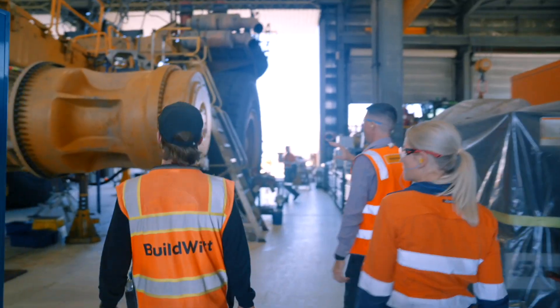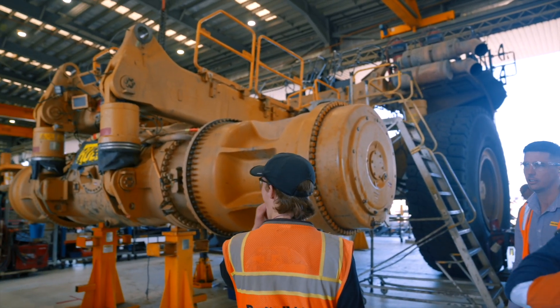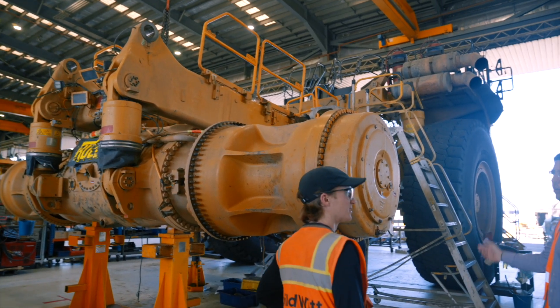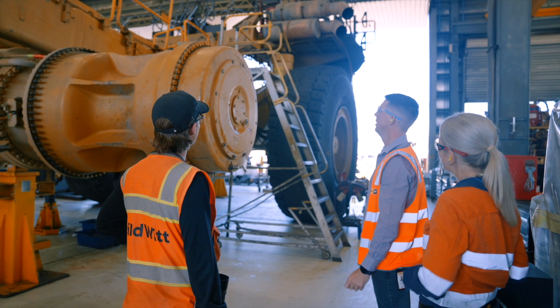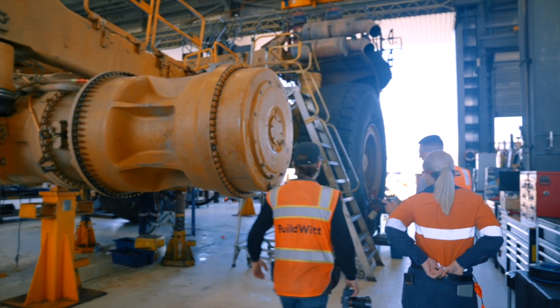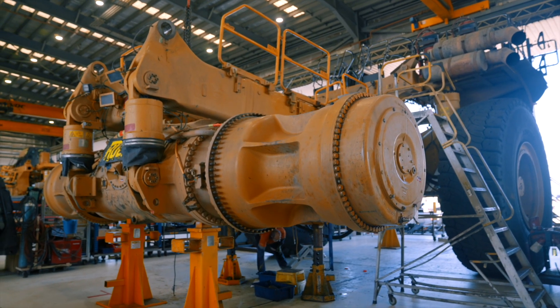This is a 793F — a 240-ton dump truck. It's done full life, 30,000 hours on it, and it's due for a full rebuild. It's about six weeks duration in shop, putting about 2,500 man-hours into it.